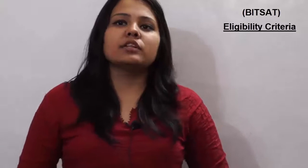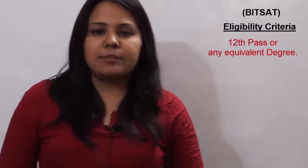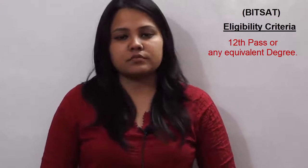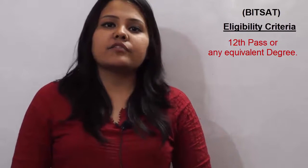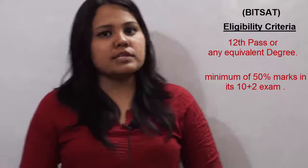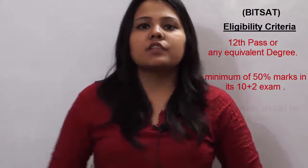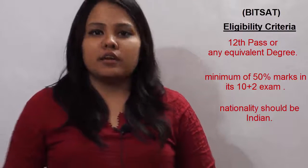The candidate applying for the BITSAT examination should have a 12th or 10+2 degree or any equivalent degree from a recognized college or school. He or she should have scored a minimum of 50% marks in the 12th examination, and the nationality of the candidate should be Indian.